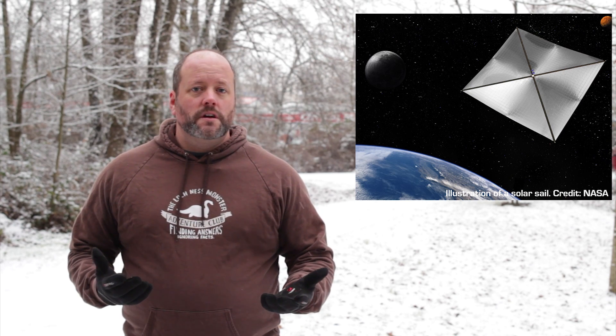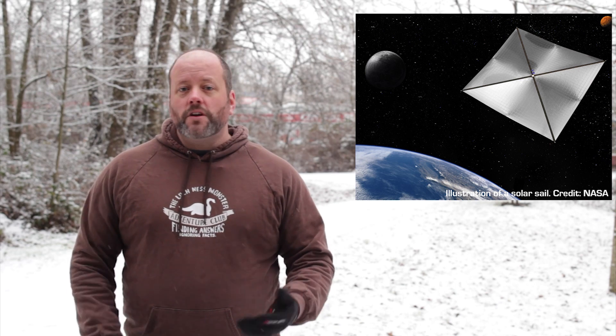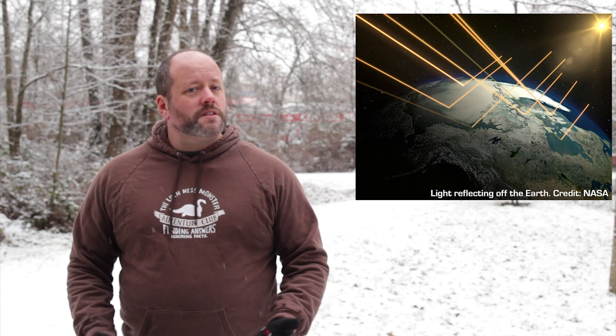Here's how they work. Light is made up of photons. Even though they have no mass at rest, they have momentum when they're moving at light speed. When they reflect off a surface like a mirror or a shiny piece of metal, they impart some of this momentum to that surface. This effect is negligible here on Earth, but out in space with forces perfectly in balance, that additional momentum can really add up.